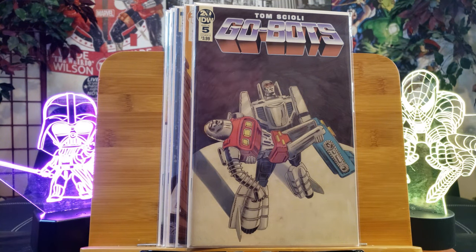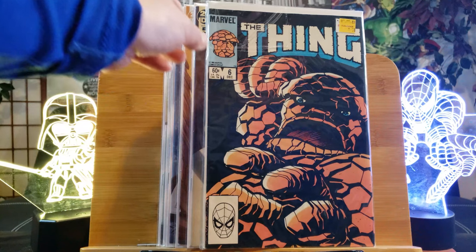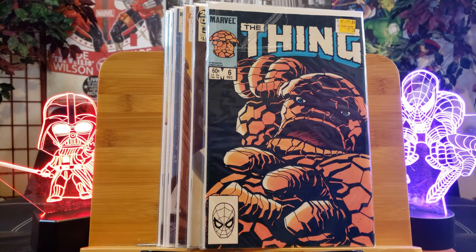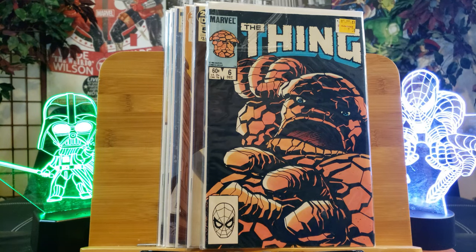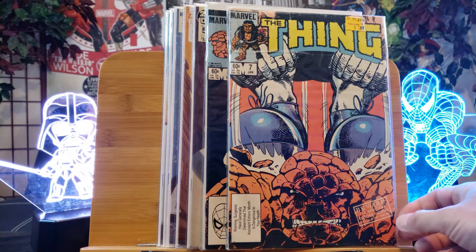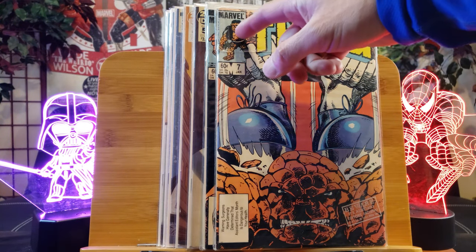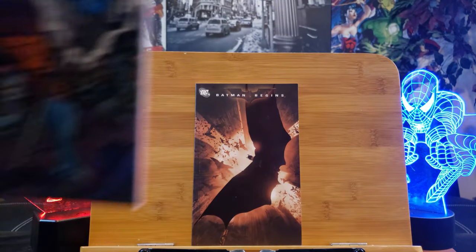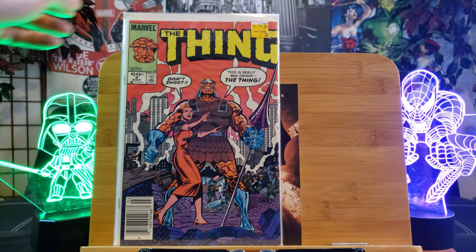We're going to skip to these 50-cent clearance items. For the 1980s thing, of course 50 cents — and it's already bagged and boarded too. Look at that. So that's number six and here's number seven. I don't know what's going on right here, it's got a wig on and stuff. Is that an error copy?